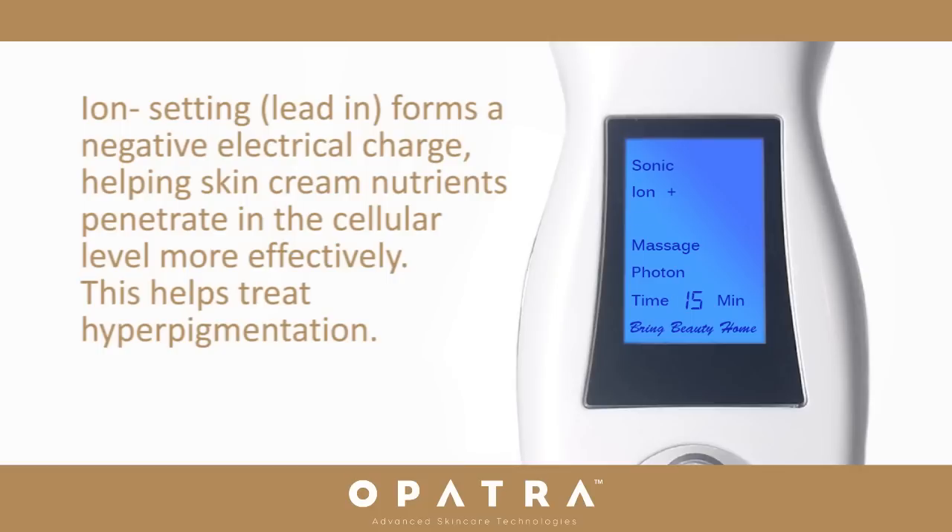Iontophoresis minus setting — lead in — forms a negative electrical charge, helping skin cream nutrients penetrate at the cellular level more effectively. This helps treat hyperpigmentation.